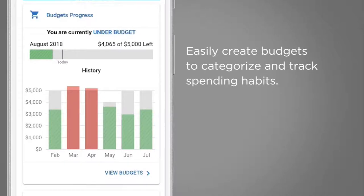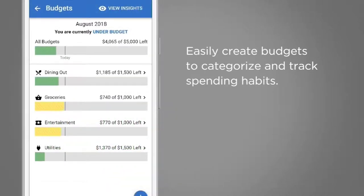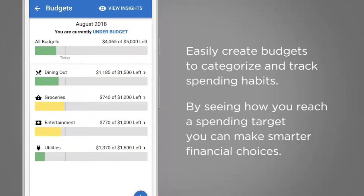Easily create budgets to categorize and track spending habits. By seeing how you reach a spending target, you can make smarter financial choices.